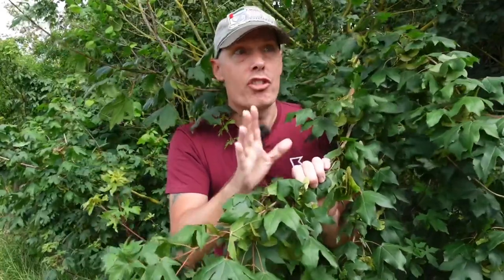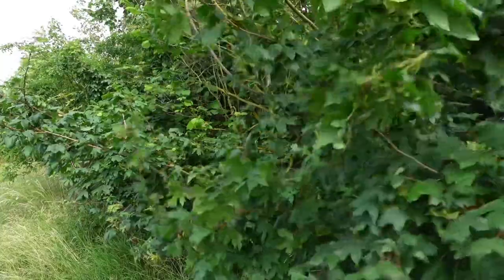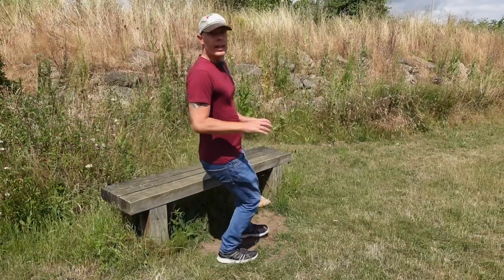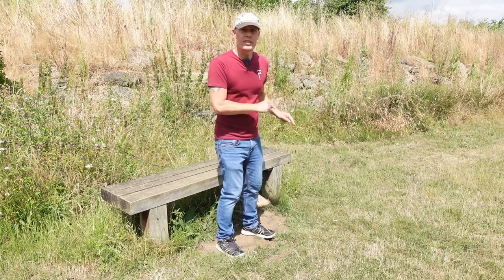And there it is. Our treasure has arrived. The sheer exhilaration of seeing a package left on the sacred bench. Join me, my fellow package enthusiasts, as we delve into the captivating world of bench-based package receiving.